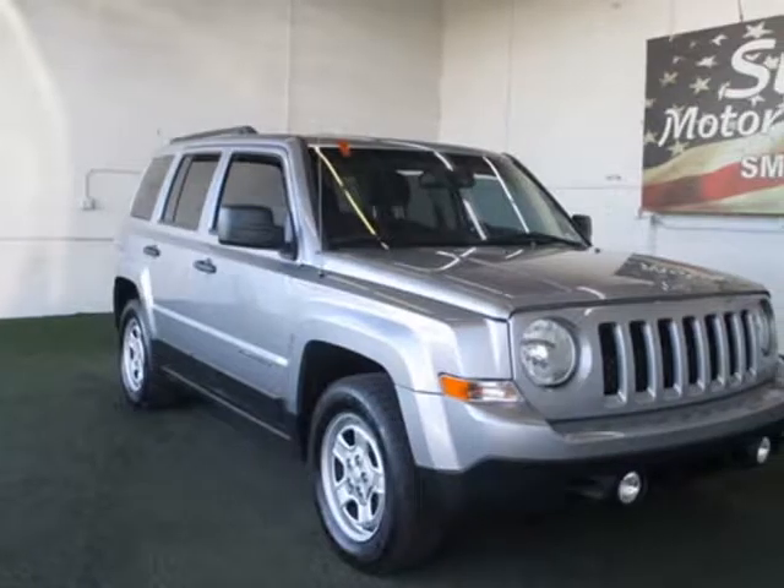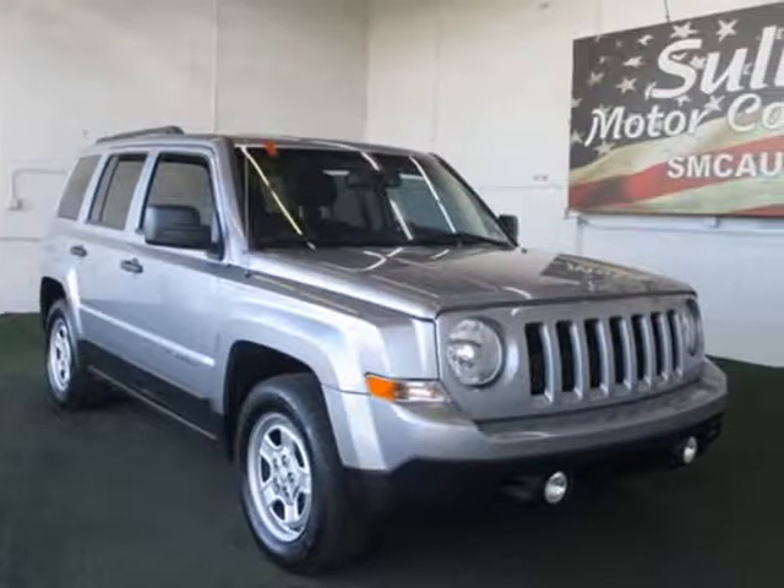A full factory warranty is included with this vehicle. Contact seller for more information.